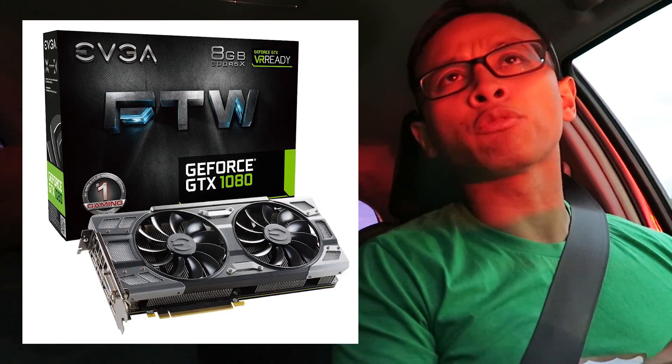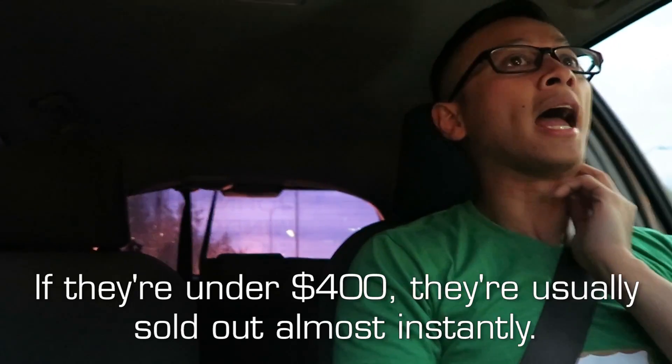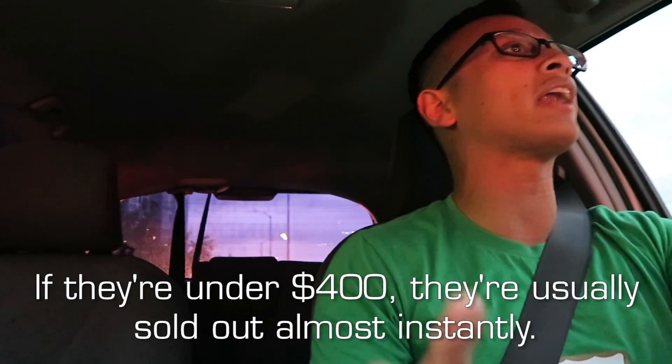I'm going to pick up a graphics card right now — it's the EVGA For The Win Edition GTX 1080. That's not something I would normally pick up; it's way out of my own budget range. But I'm picking it up for a friend whose build budget is over a thousand dollars. We were initially targeting the GTX 1070, but their prices are so bad right now — if they're in stock, they're usually over $400, and I can't find one on eBay or Craigslist for under $400.